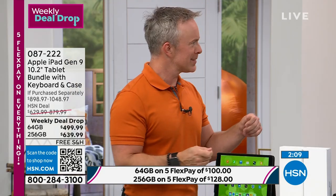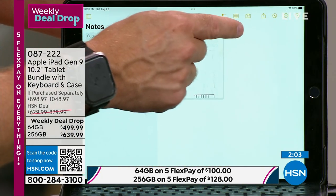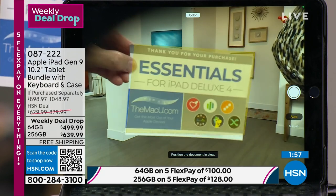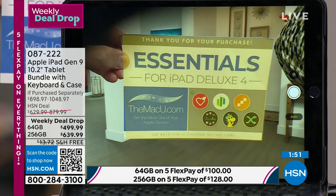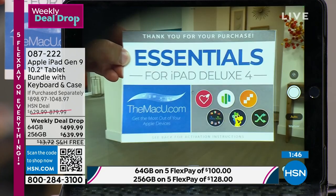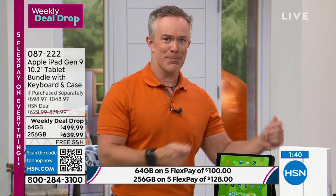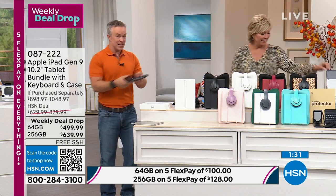Did you know there's a scanner built in? Go to Notes — where you keep your shopping list — tap the camera icon, select 'Scan Document,' and hold it up. It scans the document using the camera quality right there. A receipt that's been sitting around for the PTA gets scanned instantly. You're buying a scanner, a gaming system for the kids, and an e-reader for yourself — all in one device that weighs just one pound.